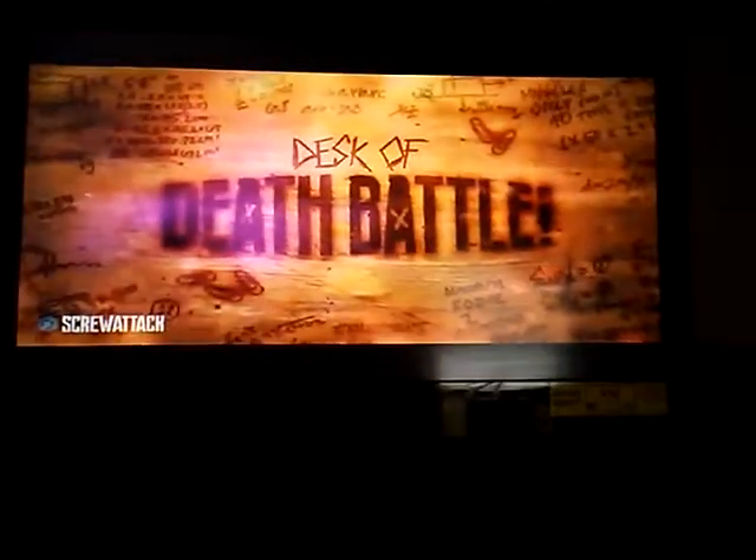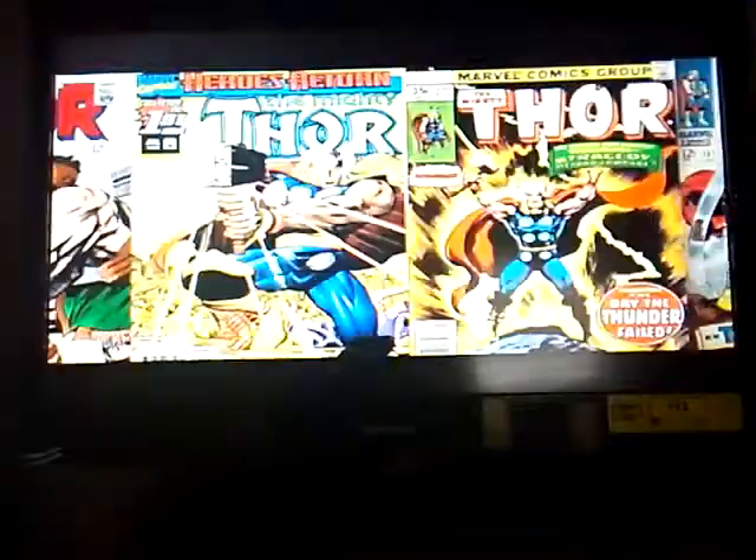Today we're going to react to The Desk of Death Battle: The History of Mjolnir. Let's watch. Mjolnir, the Hammer of Thor. We all know this bad mother jammer. It's easily one of the most popular fictional weapons to ever exist. From the pages of comics to the silver screen, this hammer is truly legendary.